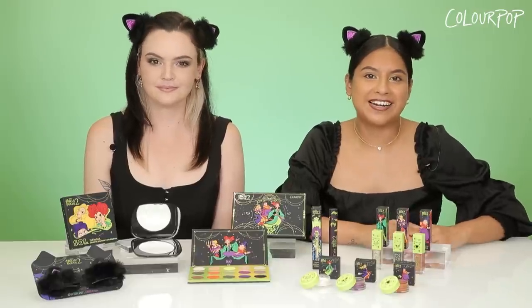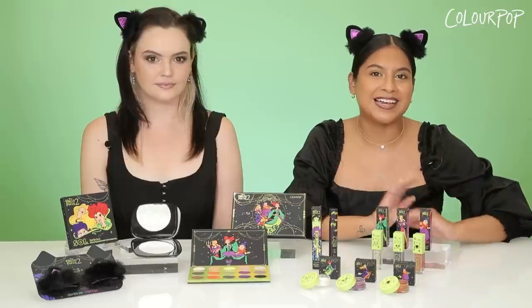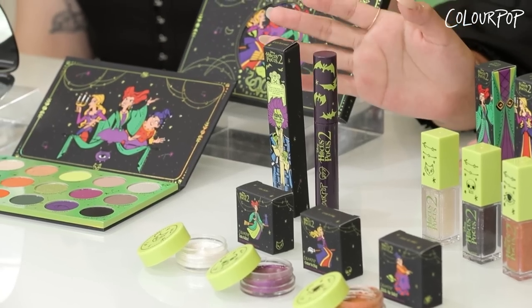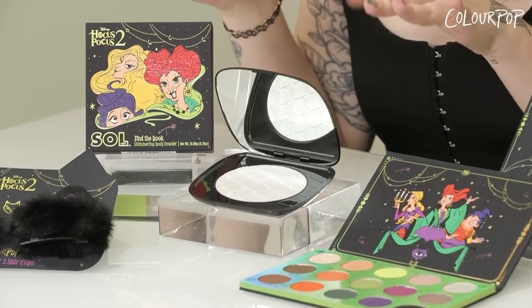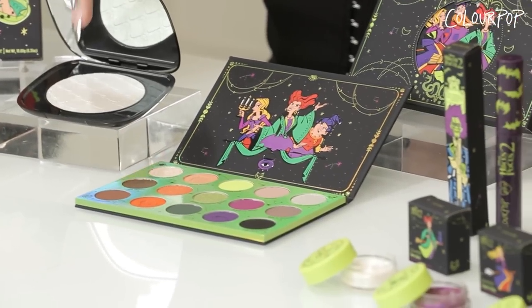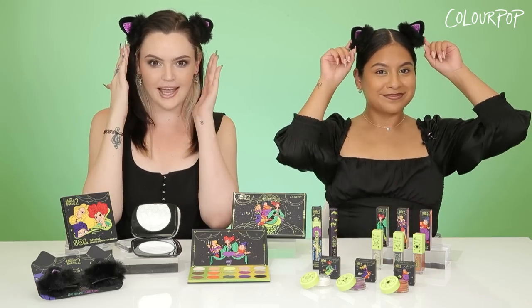They're back witches! This collection is bigger, fatter, and better with loads of wicked newness starting off with three jelly much shadows. We also have three So Glassy lip glosses, both inspired by the Sanderson sisters, and a new BFF mascara inspired by Billy Butcherson. This collection also includes a Sister Moment sole face and body highlighter with a gold green flip, a 15-pan palette that really packs a punch, and these cute adorable cat ears.